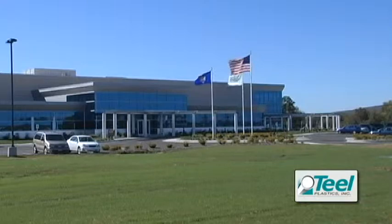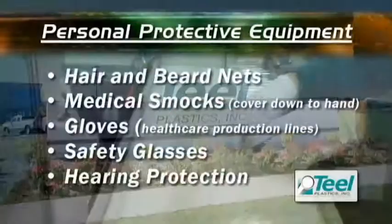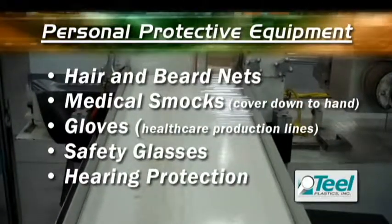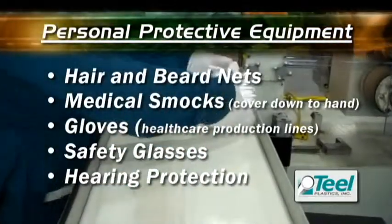Teal's new headquarters uses green technology that reduces the company's impact on the environment while creating a healthy, safe workplace. Teal requires personal protective equipment throughout our manufacturing facilities — this assures not only the protection of our people but ensures contaminant-free products to our customers.